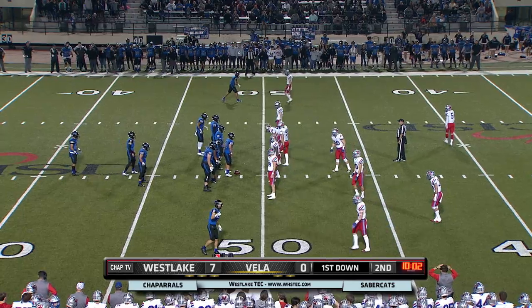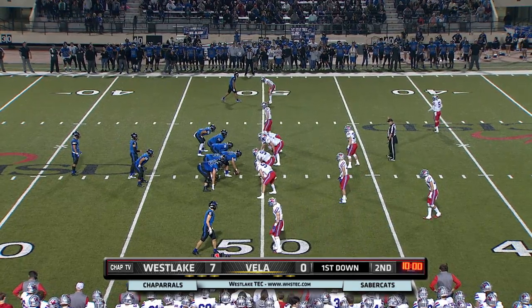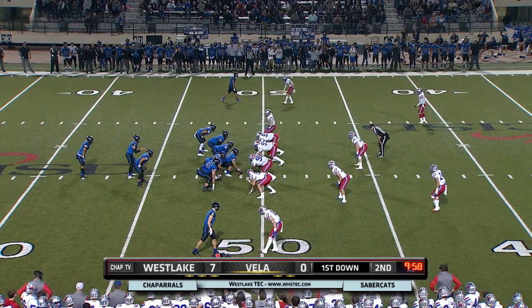Again, Baylor doing their best to try to keep the offense for Westlake off the field. They are sucking the air out of this first half.